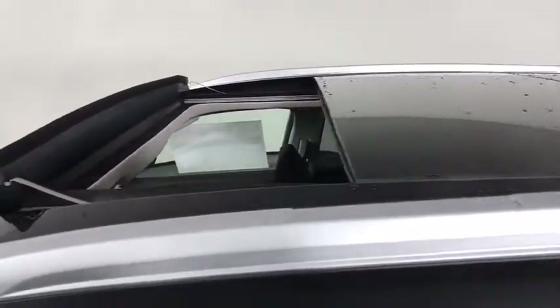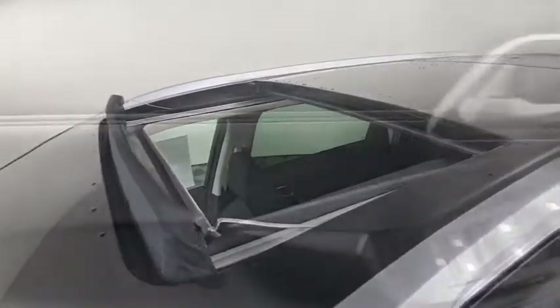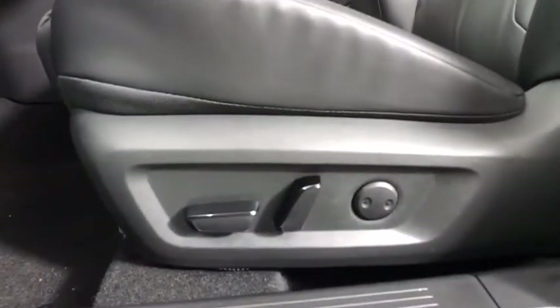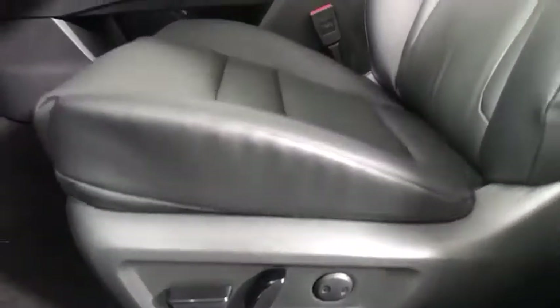Here are some of this vehicle's great options: backup camera, remote engine start, steering wheel audio controls, keyless entry, traction control, stability control, lane departure warning, anti-lock braking system.